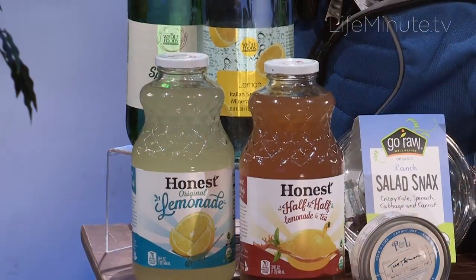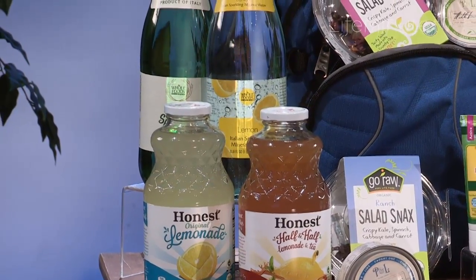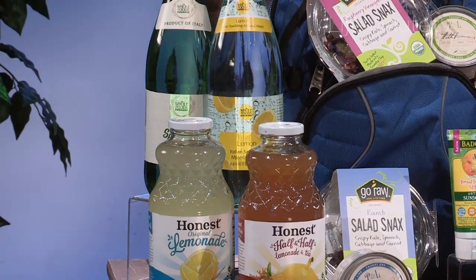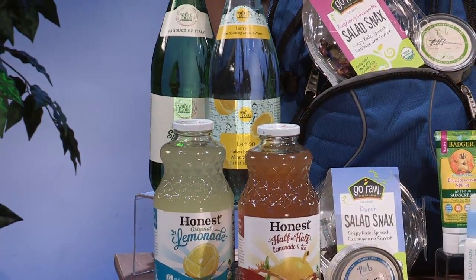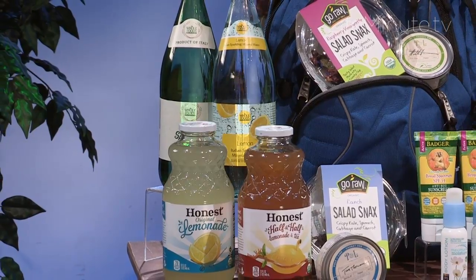Another thing you have to be concerned with is staying hydrated. We have Honest Tea Lemonade and Italian Sparkling Mineral Water, both available at Whole Foods Market. That lemonade is made with fair trade tea and sugar, so you know it's coming from a good source that you can actually trust.